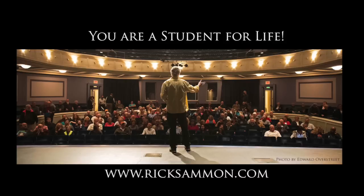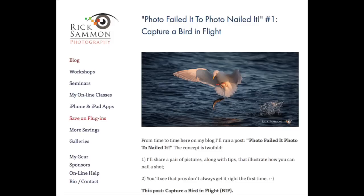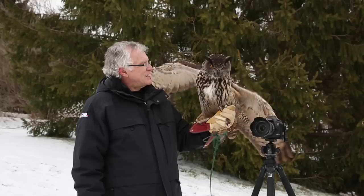And speaking of learning, as you view the seminar, please keep in mind that everyone who attends one of my seminars is a student for life. That means you can email me questions for the rest of my life — just contact me through my website at www.ricksalmon.com.